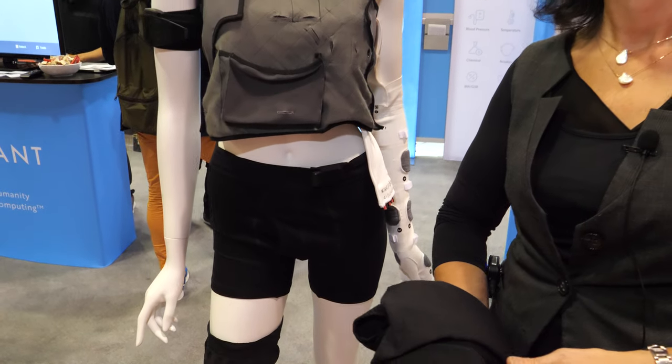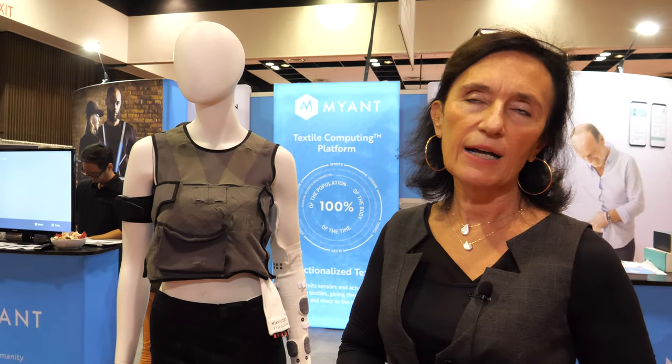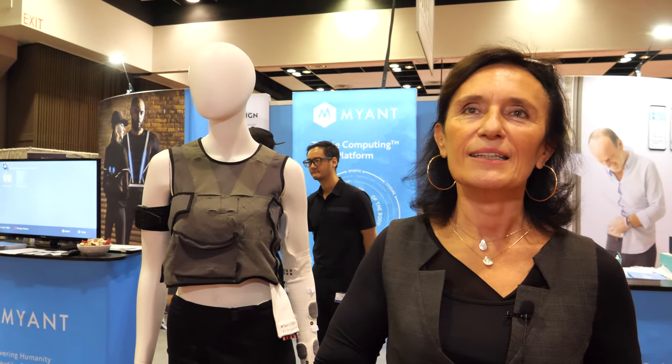The knee brace is for rehab of people who've had knee surgery, knee replacements, and also for pain management in general for the elderly, not just athletes. Heat and electrostimulation together are a proven way of managing pain. There are also trackers to show in an app whether you're doing your correct rehabilitation. This product will probably be 2021.